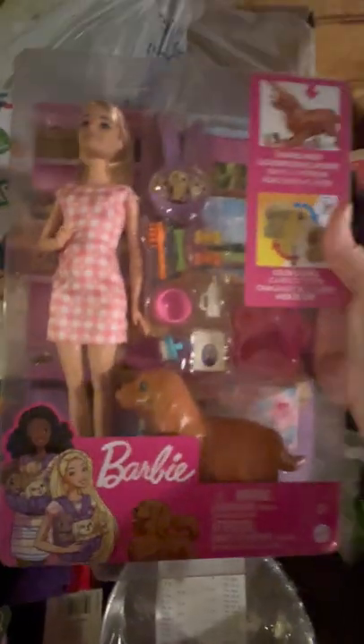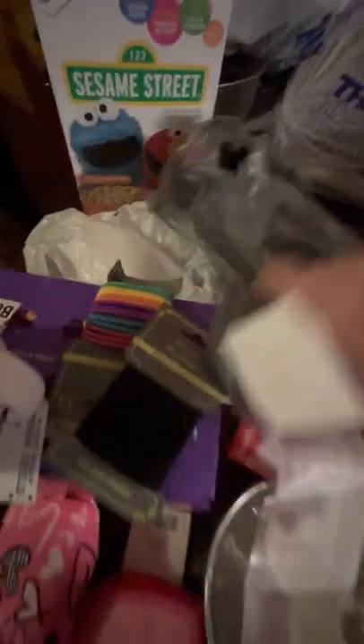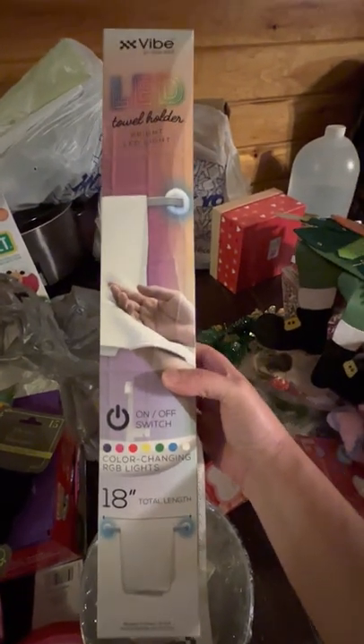Another Barbie — I think she was $11 or $12. I might start doing an online auction. This is the LED handheld mirror for Katis' bathroom. Because right now she has her own bathroom. And some of this is for Easter stuff.